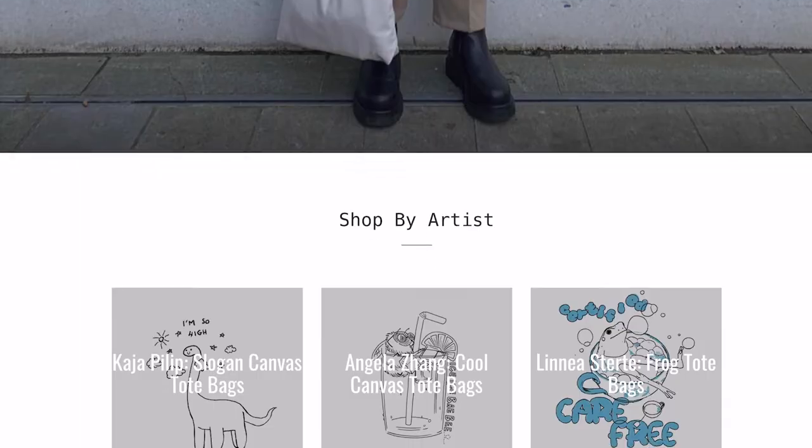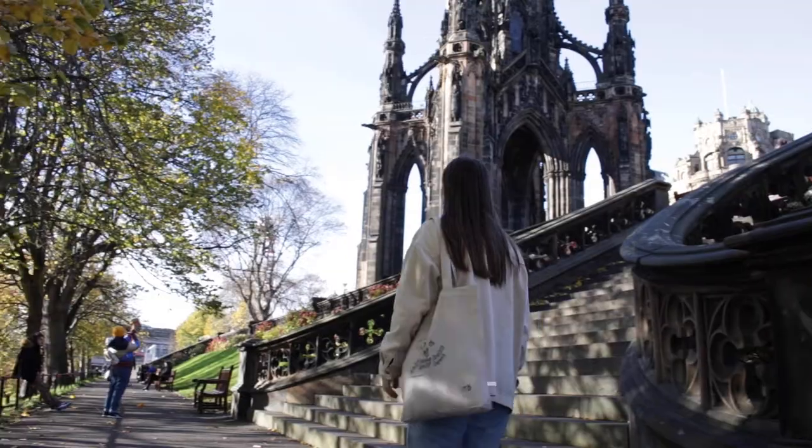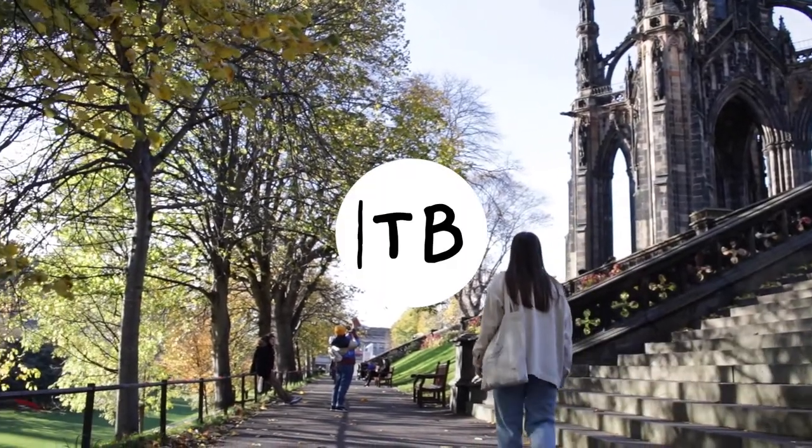Head to our website to see the tote bags that have everybody talking. Sustainably crafted, supporting artists, and backed by a lifetime guarantee. Tap here to get yours now.